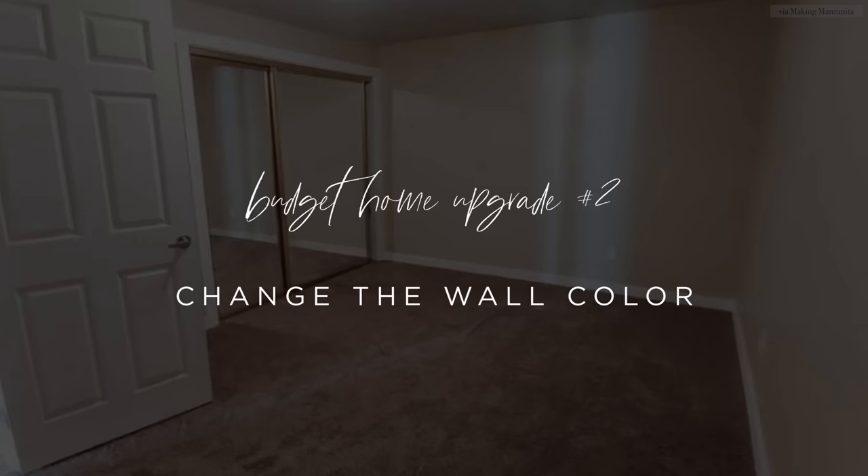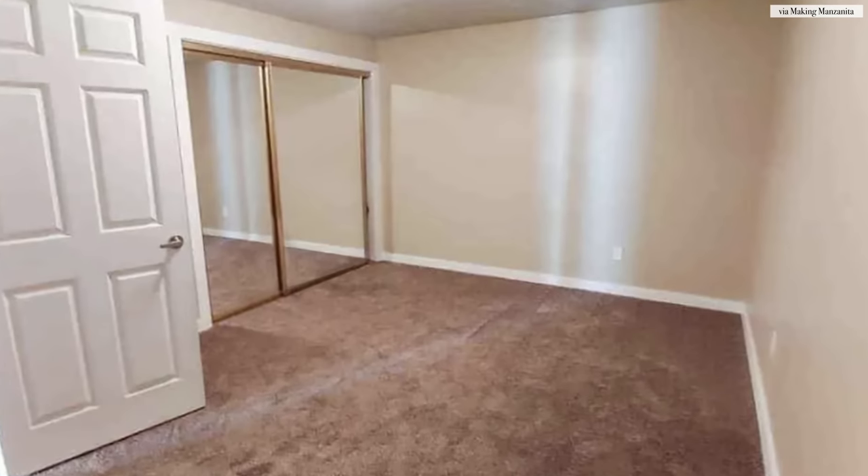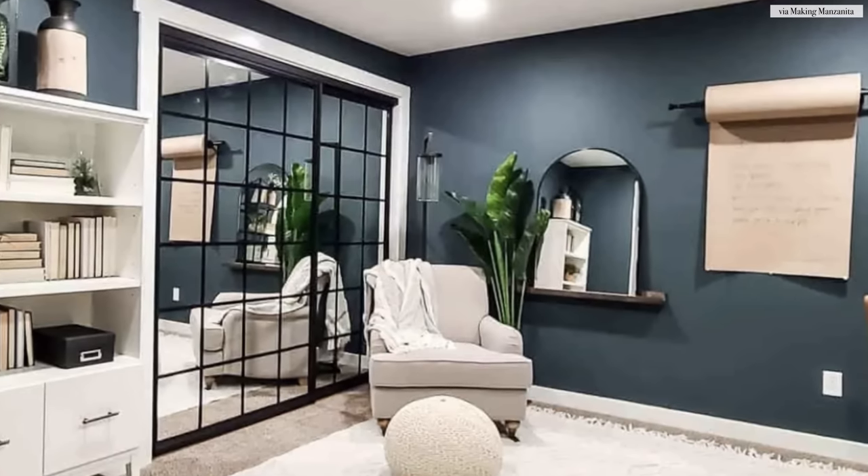The next budget upgrade you can make right now is changing the wall color. The power of paint really is transformative. Paint is the easiest finish you can apply yourself right now that makes such a major impact in a space. If you're having trouble choosing a color, definitely check out my favorite neutral paint video for more inspiration.